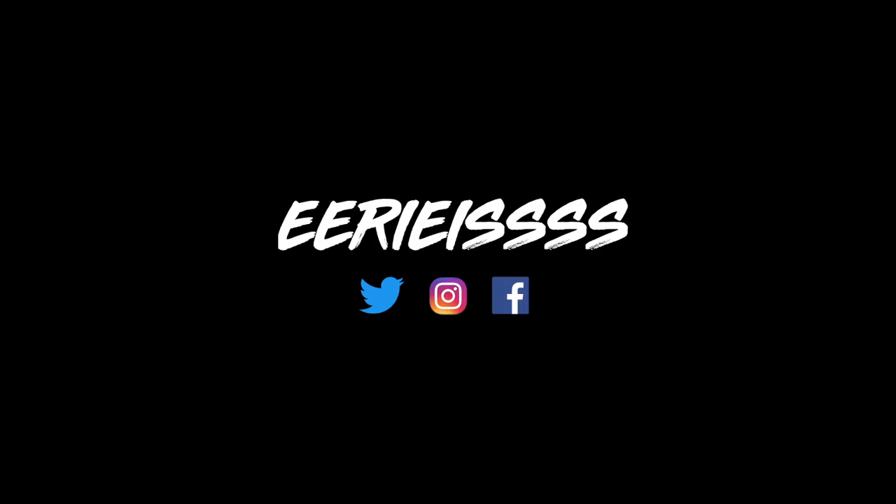And that is the end of the video guys. As always, thank you so much for watching — I hope you enjoyed it. If you did, please hit the like button and make sure you're subscribed to the channel if you haven't already. Thanks again so much for watching, and I'll see you in the next one. Cheers.